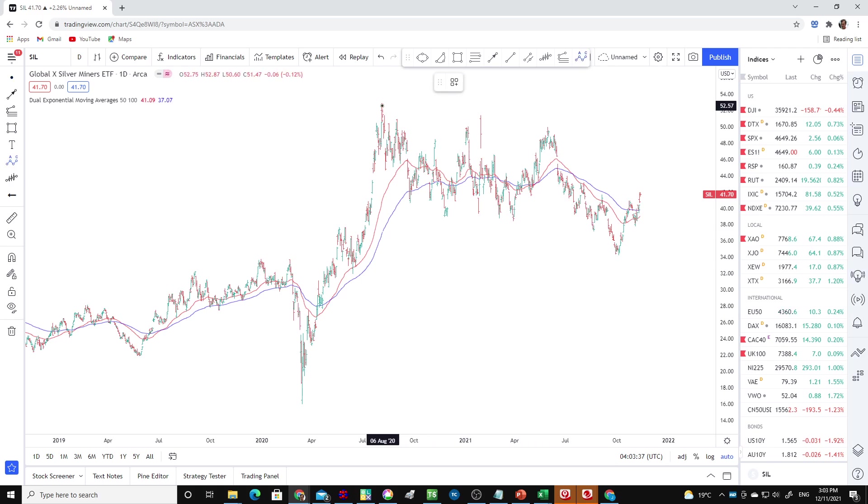But it could be getting close, because you can also see it's got that classic ABC corrective look to it. And that is the sort of pattern which does support potentially much higher prices.